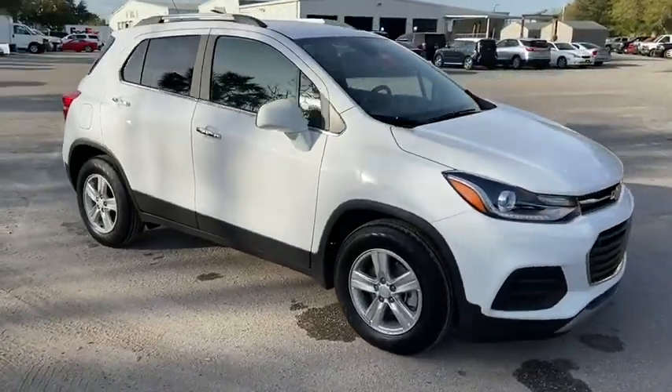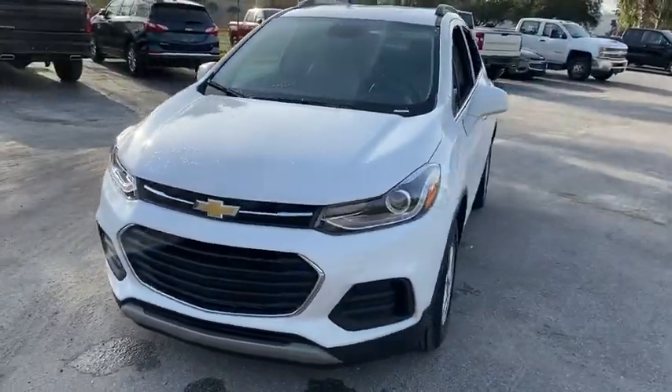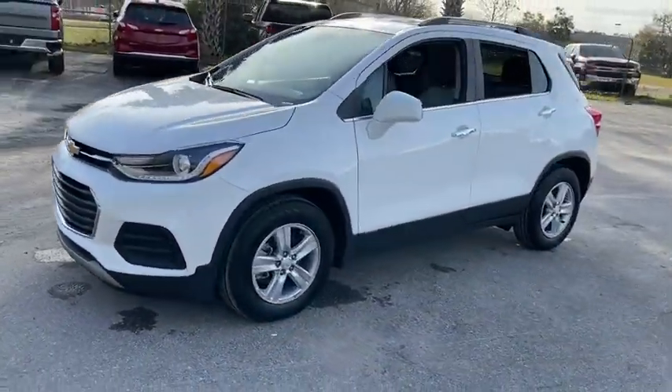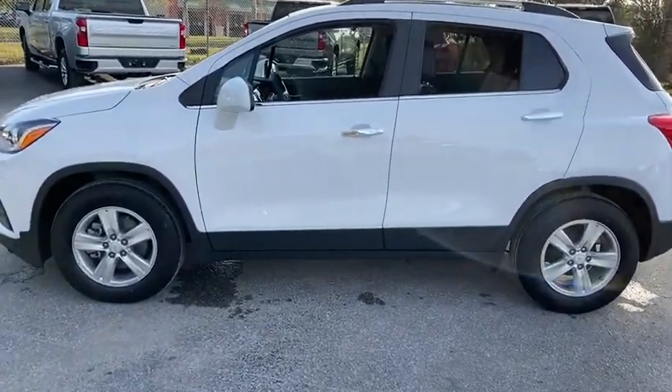Looking for the right vehicle? Check out the 2020 Chevrolet Trax. The Trax is tiny on the outside but remarkably spacious within. It comes with a clean and modern interior. Here are some of this vehicle's great options.